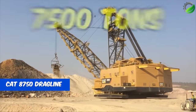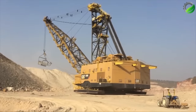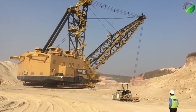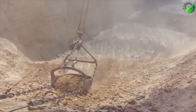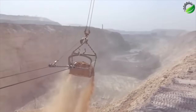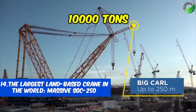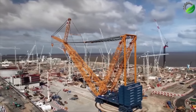Number 13: CAT 8750 Dragline. Next up is the giant Caterpillar 8750 Dragline, standing at a towering height of 90 meters and boasting a weight of 7,500 tons. According to the manufacturer, this machine has an average lifespan of around 40 years with daily use.